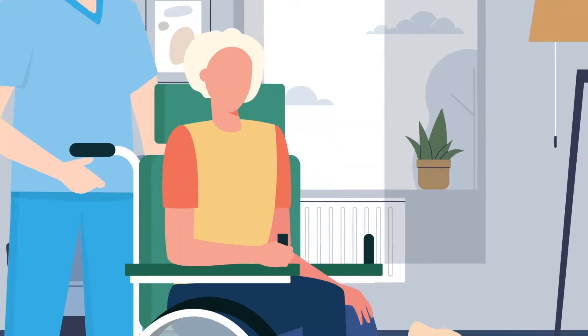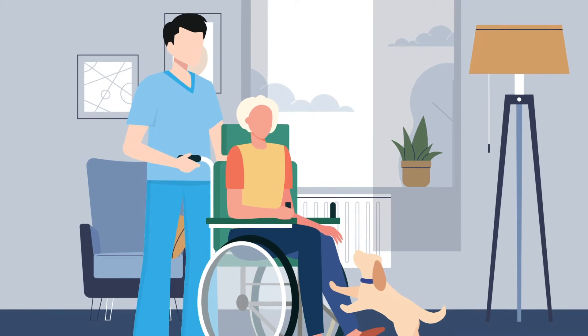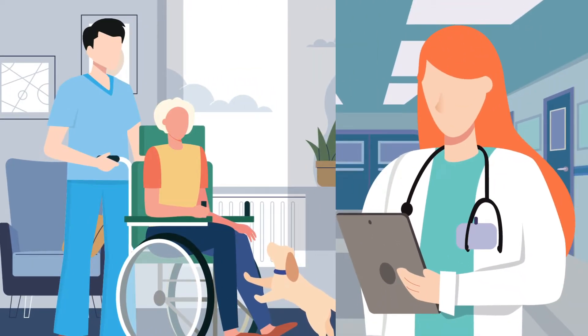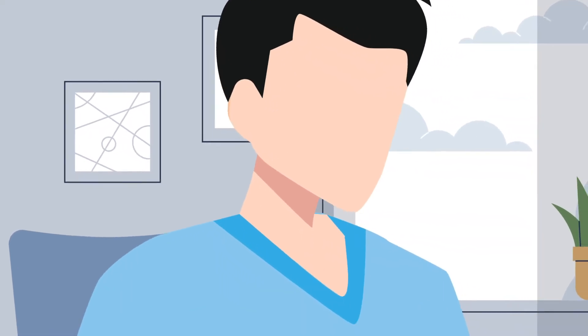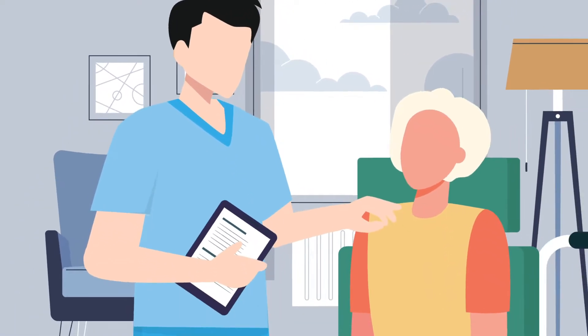70-year-old Isabella's hip replacement surgery went well and she was discharged from the hospital as expected. She is receiving excellent care from Dr. Martin, her PCP, as well as her home health agency. While making a follow-up visit, the home care nurse notices a surgical site infection and believes Isabella's physician should see it right away.